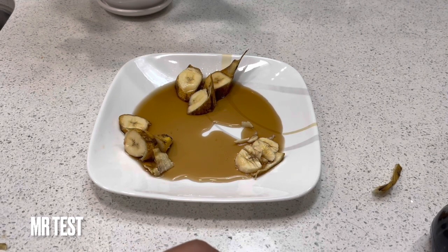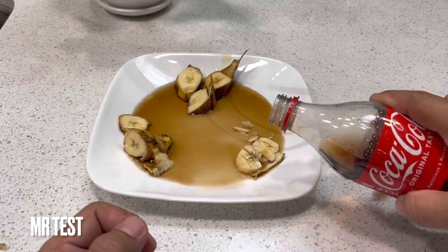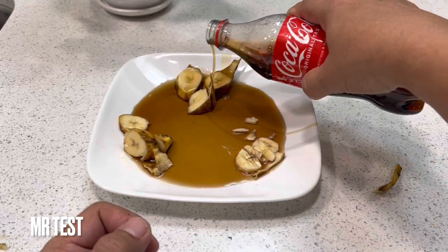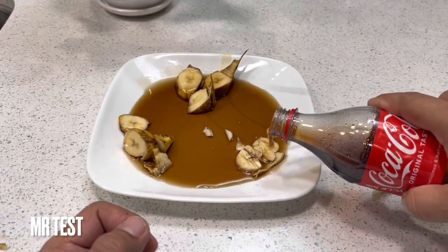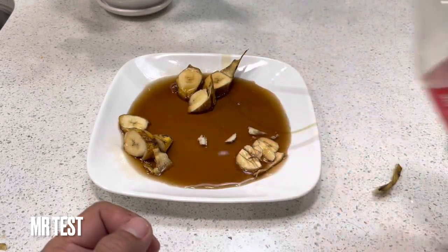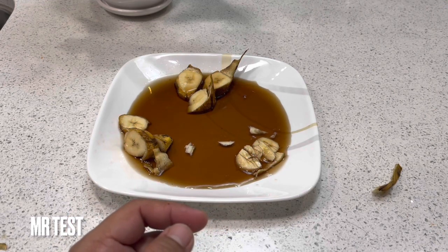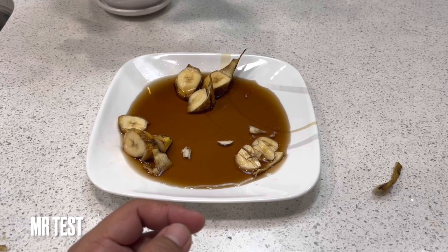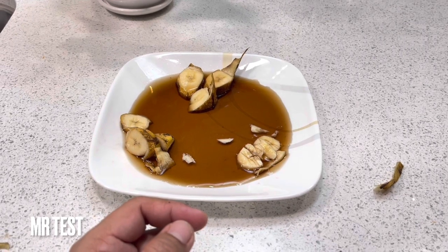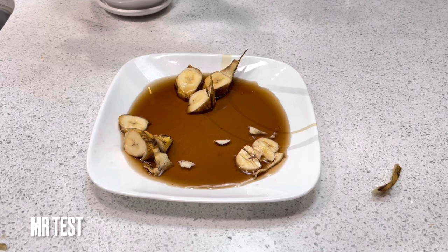Do you see anything change? Like a bubble? Is there no bubble? Put some more. Do you see the color change or not? You see that? Okay, just keep watching — probably gonna take like six more minutes.